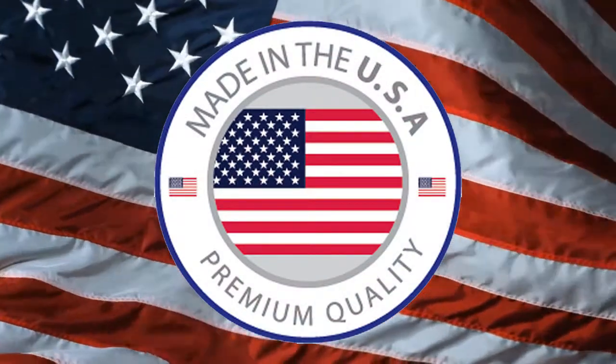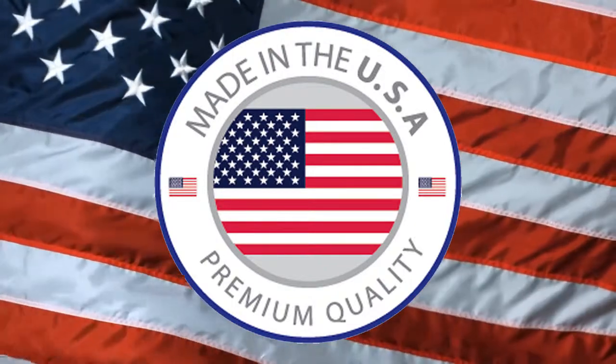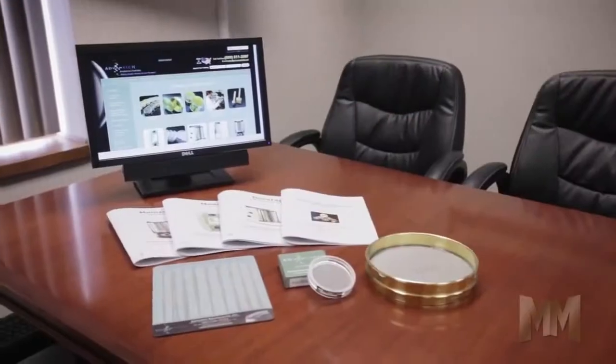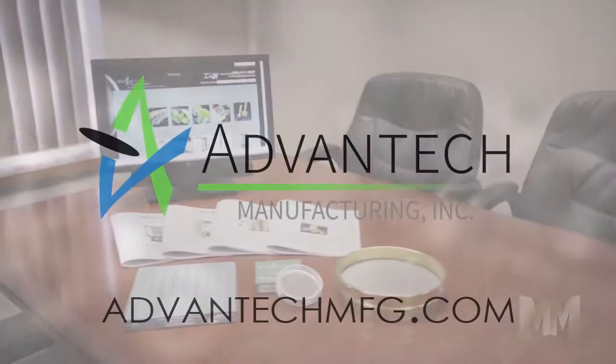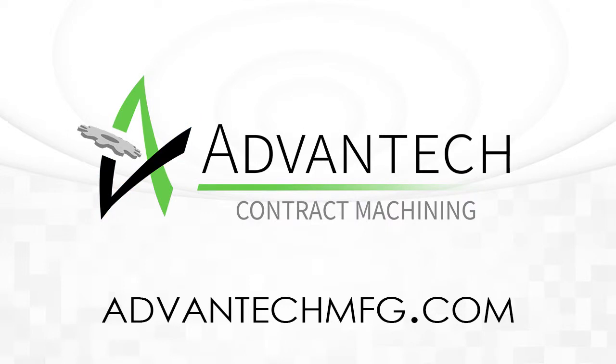Standing behind its products, Advantech is the name to trust worldwide. For a complete product offering, brochures and more, visit their website at AdvantechMFG.com. This is John Criswell for Manufacturing Marvels.